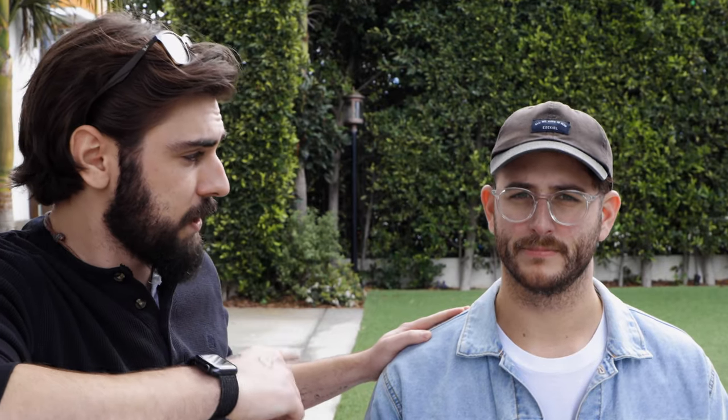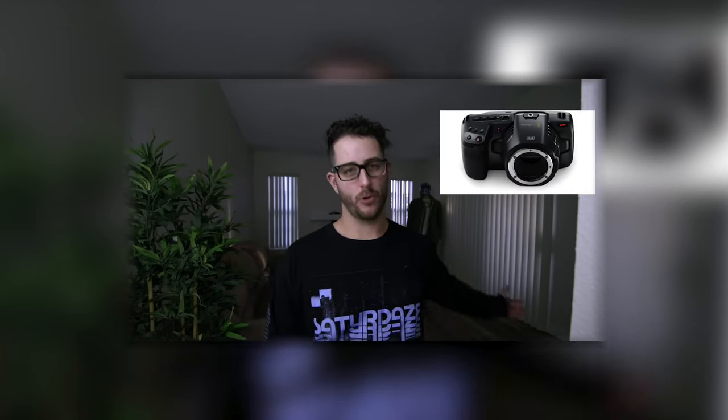Dave is also going to be doing a comparison with his remaining cameras - some of his cameras were unfortunately stolen recently, so go watch that video and report if you hear anything about his gear. Thankfully his friend Matt Gonzalez is letting him borrow a Blackmagic 6K, and he also has the Panasonic G9 which shoots 10-bit, and the EOS R. He's going to compare all four cameras with their internal codecs.